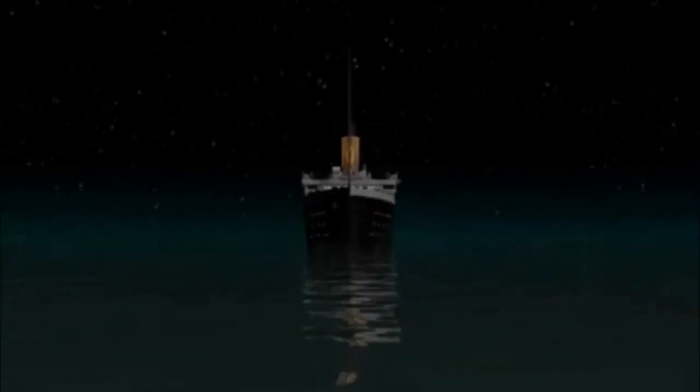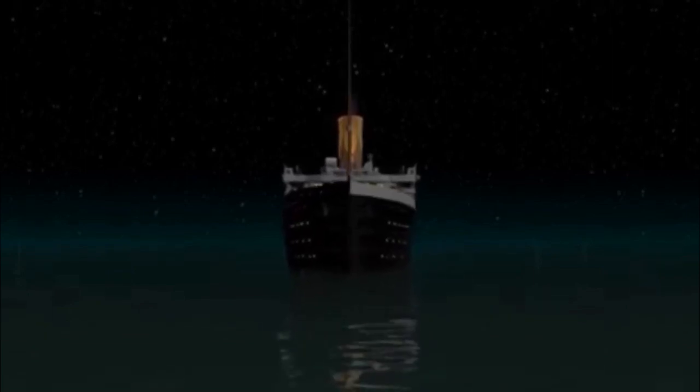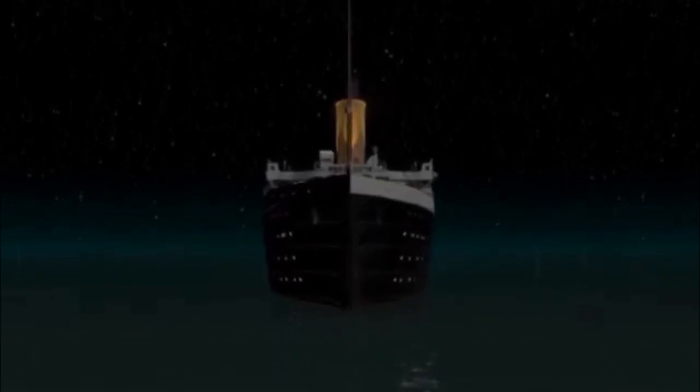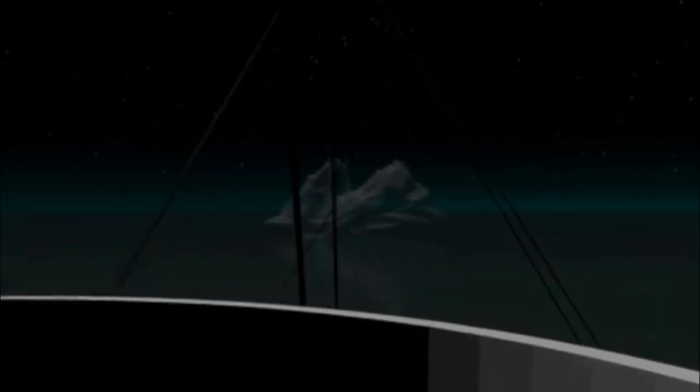Titanic began its maiden voyage from Southampton, England to New York City on April 10, 1912. Three days later, approximately at midnight on April 14th, the boat entered a region of icebergs. Six warning messages were received by the cruise captain, and accordingly he adjusted Titanic's course to the south without compromising the speed of the ship.